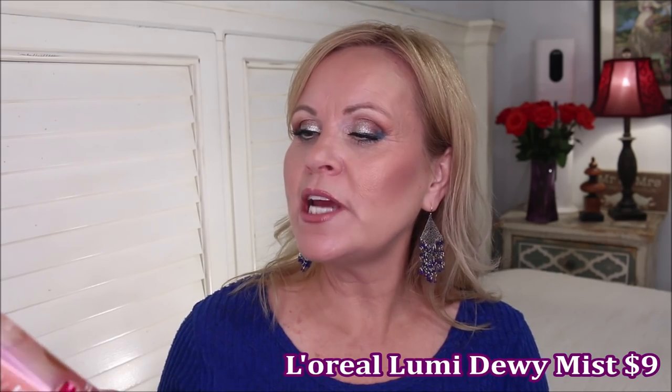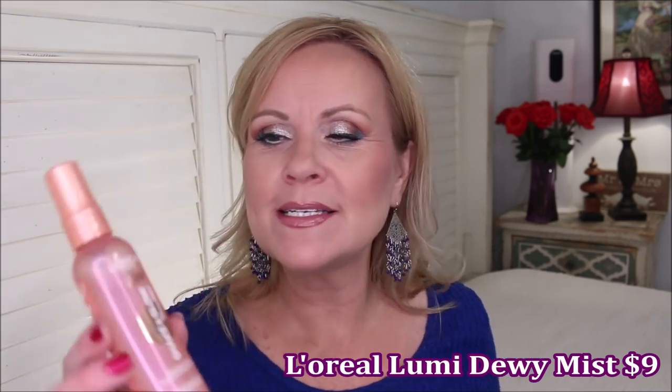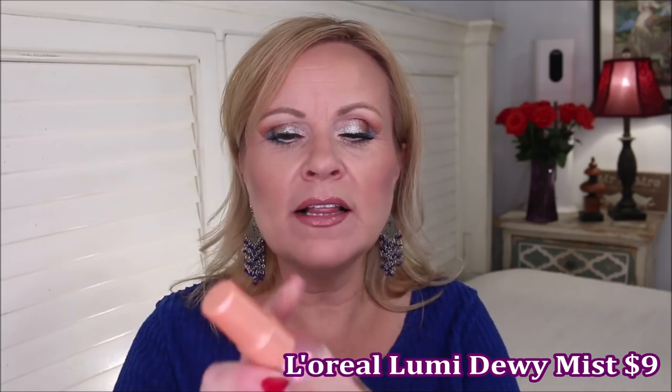The other setting spray I love this year is from L'Oreal — the Lumi Shake and Glow Dewy Mist. It has a little bit of oil in it so you really need to shake it well. It gives a very soft focus to your face and I think it's a great product for dry mature skin — I use it all the time. If you want a pick-me-up on your makeup without applying a bunch of highlighter, you might really like this.